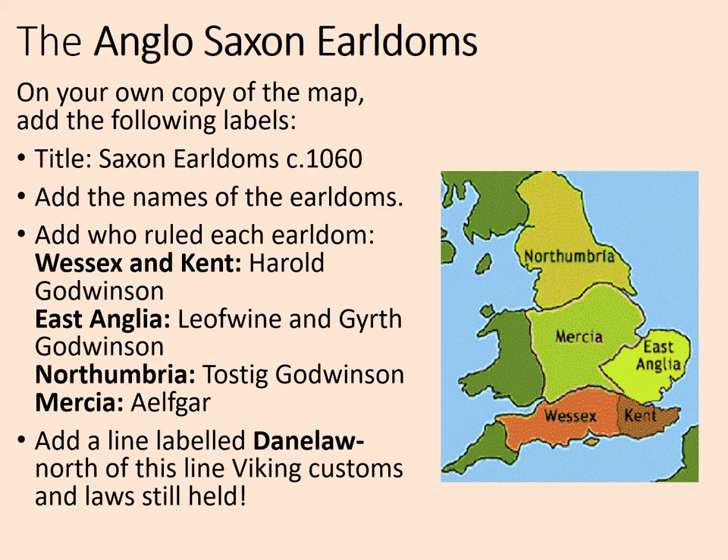Add the Danelaw to your map. It was originally a dividing line between the Danish north, where Viking kings ruled, and the south, where English kings ruled. Although the English later united the whole kingdom, the culture of the Danes still existed strongly in the north — different laws, customs, and even language. You can see this in northern place names and local dialect: for example, in Yorkshire a stream is called a 'beck' and a lake a 'myr' — both Viking words.